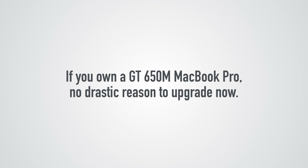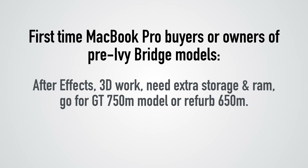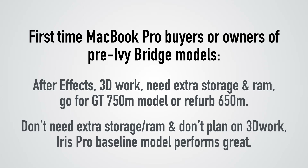Thank you guys very much for watching. If you enjoyed the video, make sure to hit that like button. The summary here: if you own a 650M MacBook Pro, there's really no major reason to upgrade to the current generation — wait for the Broadwell-based follow-up. If you're buying for the first time or coming from a much older MacBook Pro, it comes down to how you use your computer. If you use After Effects, do a lot of 3D work, or gaming, opt for the 750M model and get the bonus of double the storage and double the RAM. If you don't need that, the baseline MacBook Pro actually performs pretty well without dedicated graphics, though you will take a hit with gaming and 3D work. Options include the 750M MacBook Pro or a previous generation refurbished 650M MacBook Pro, all linked below.